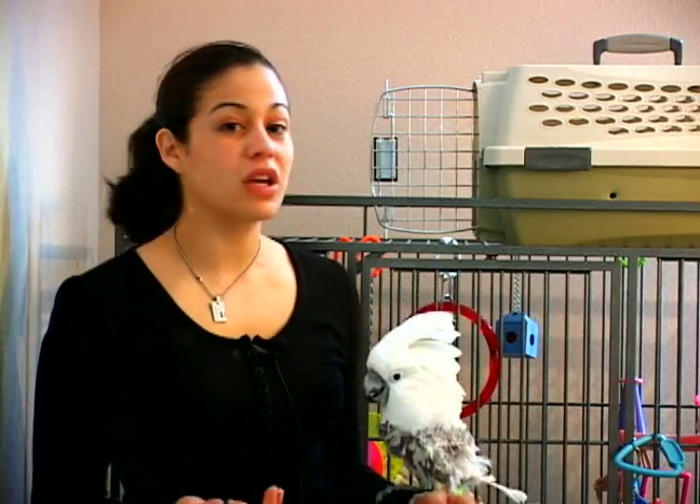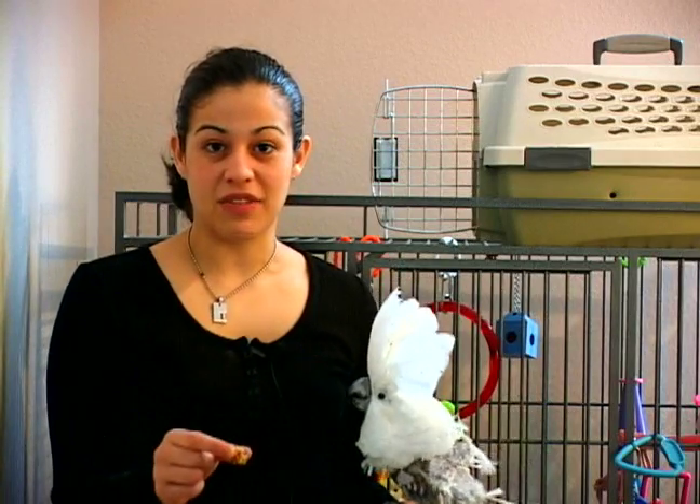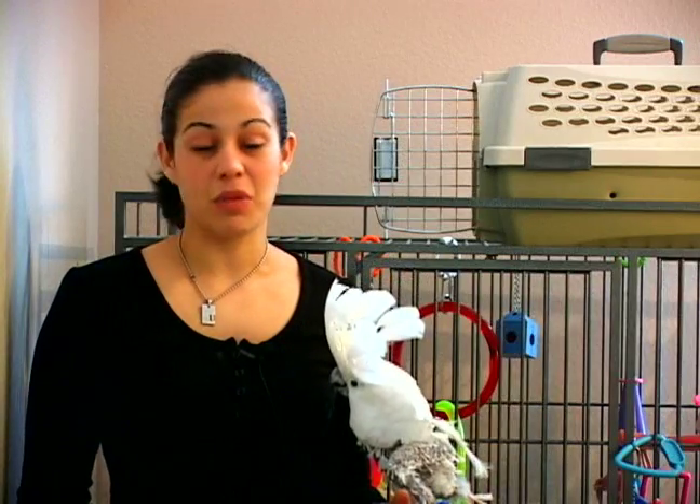The next thing you would do is let the bird crawl around and explore the cage on its own. And then take some of the bird's favorite foods or treats and set them inside the cage — just leave them in there. It may take the bird a day or two to finally go inside and find the treats.